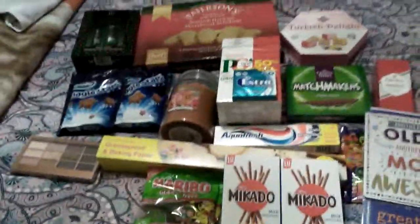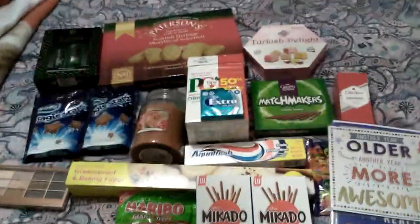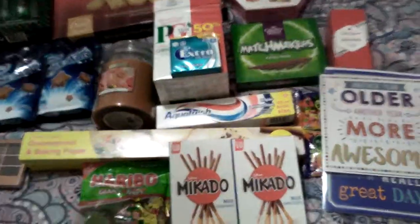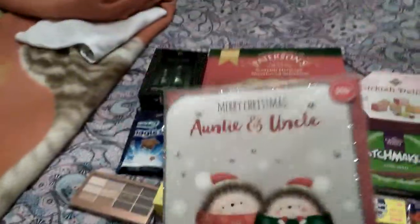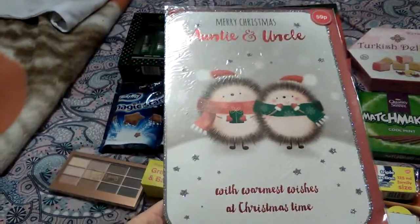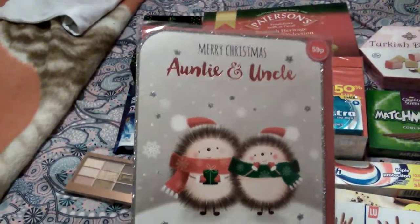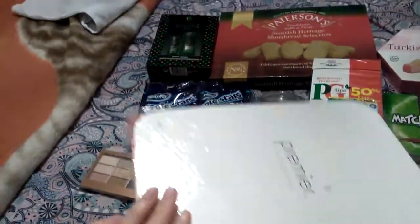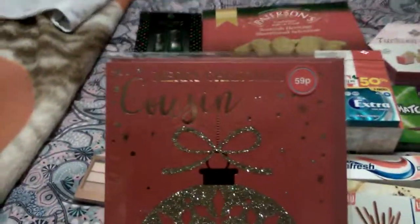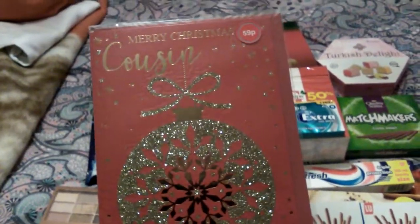Now I'm after Christmas cards for the whole family and it's quite hard because half the time I'm with half of them when I go shopping. Today I only managed to get two. I picked this one up — it says 'Merry Christmas Auntie and Uncle, with warmest wishes at Christmas time' — that was 59p and it's got glitter on it, very pretty. And this one says 'Merry Christmas Cousin' — 59p with a bauble on it and very glittery.